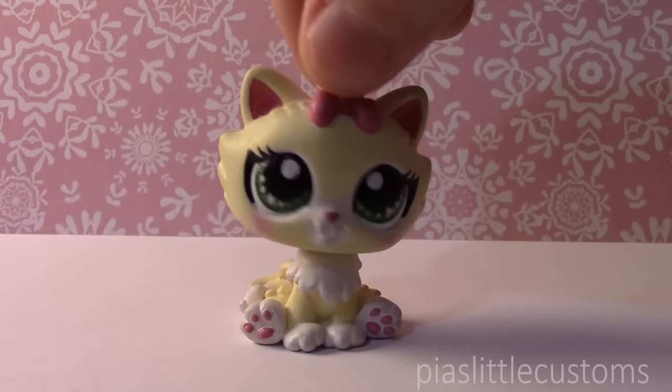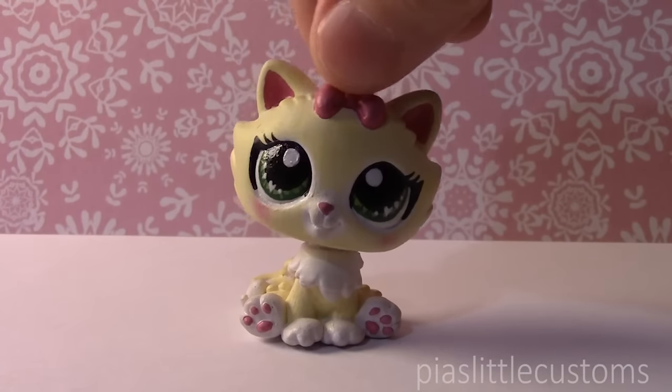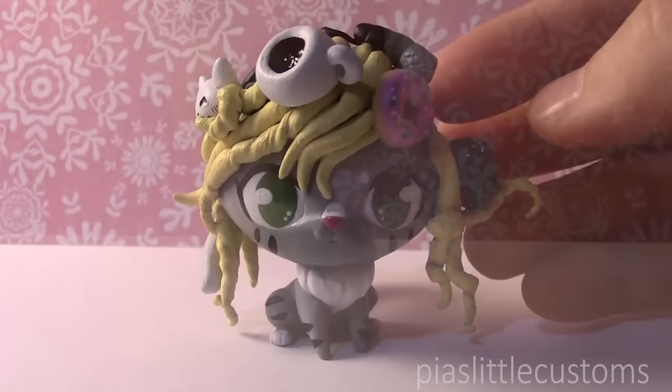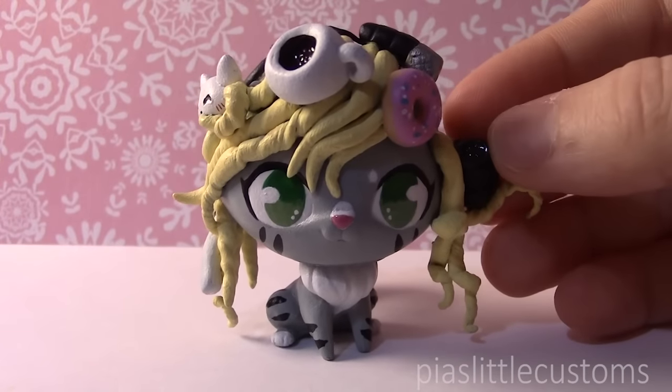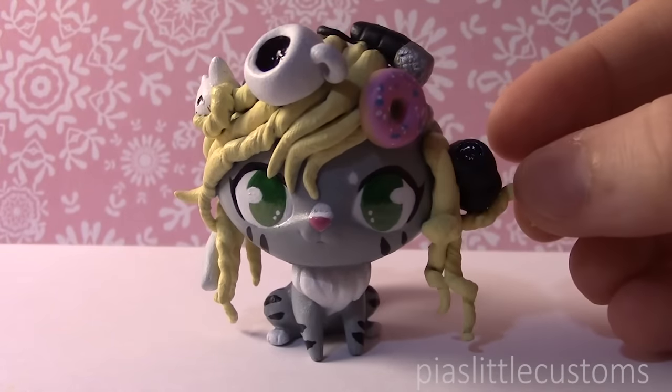It sounds kind of weird, but I will walk you through it. So without further ado, I'm just going to show you the custom because it's easier to explain that way. I hope that you guys like it. So here is my custom number 600. Yes, I've actually made that many. Can you believe it? It sometimes feels really surreal.